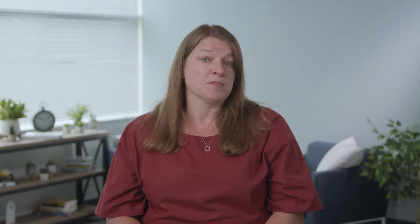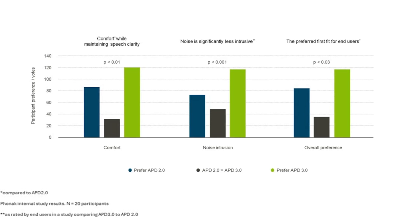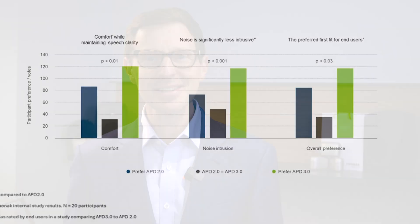In this next video, Dr. Megan Adler reviews the results of several studies that investigated APD 3.0 and the spontaneous listening experience of Infineo wearers who had not worn aids before.